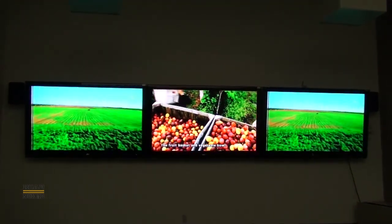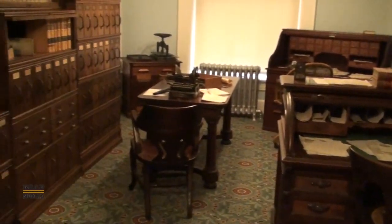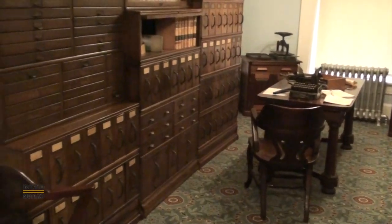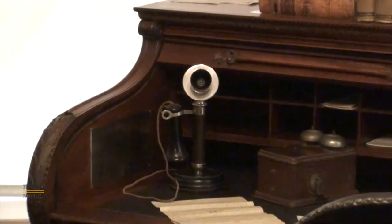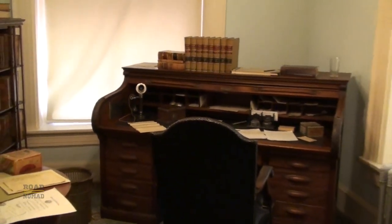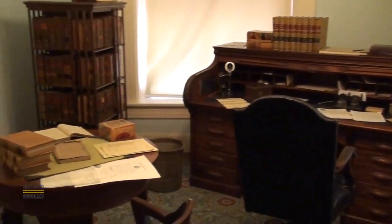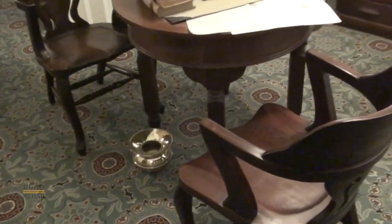Take note, museum people. More historical artifacts, and then we have the governor's office as it was in the olden days. I love to see the old furniture and office equipment. They had a cuspidor, which is a nicer word for spit bucket.